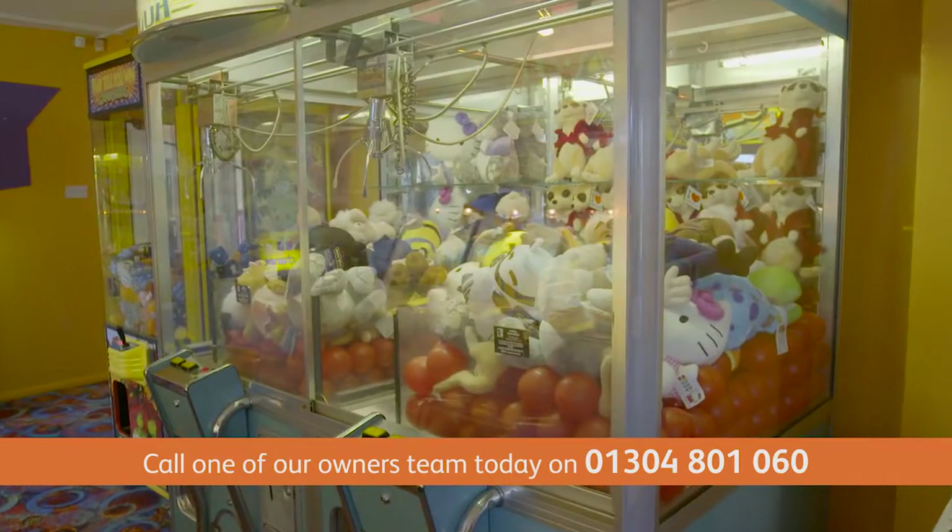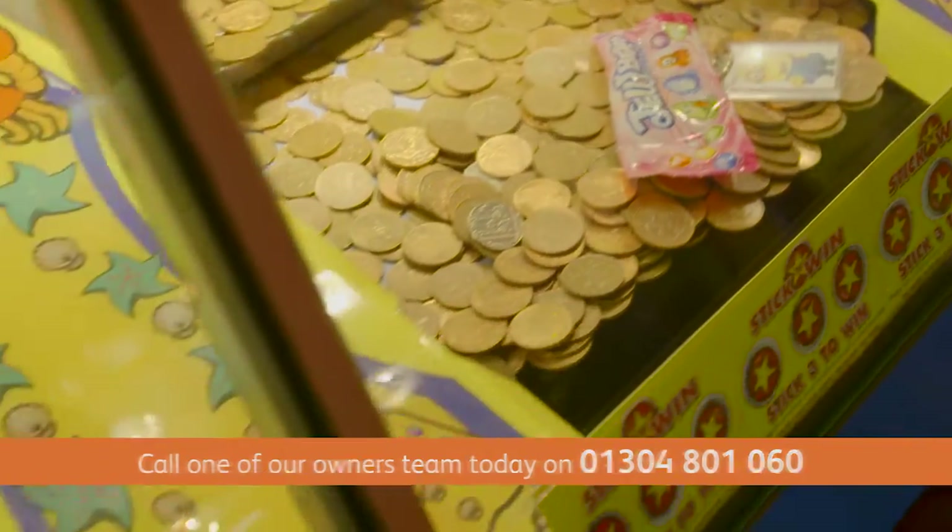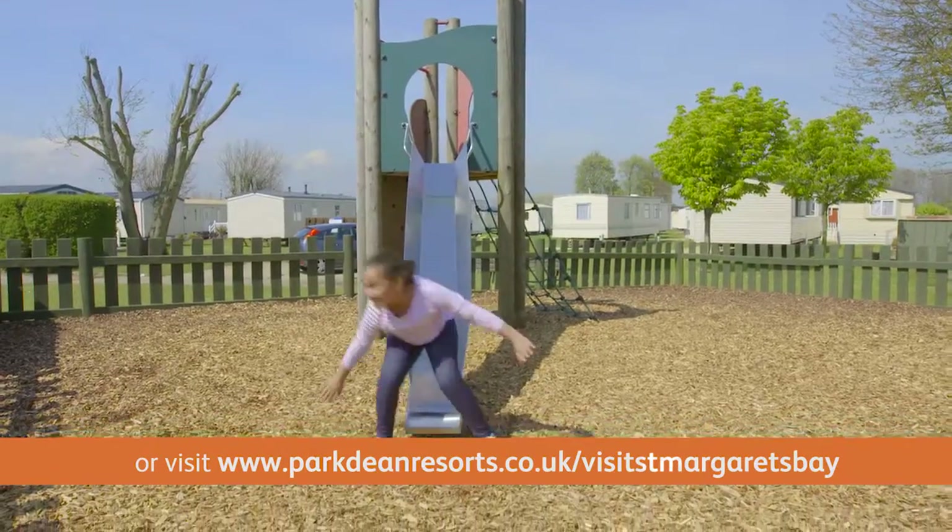An exciting arcade with machines both modern and traditional, along with a great play park, will keep the kids amused for hours.